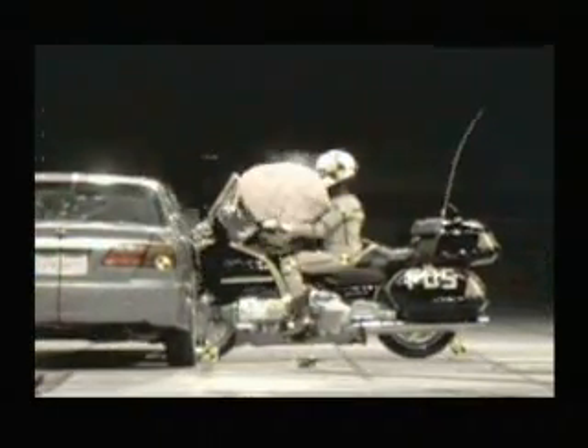Naturally, airbags are not the answer for all motorcycle accidents. However, Honda's motorcycle airbag system can function effectively to reduce a rider's forward velocity during certain frontal impacts.